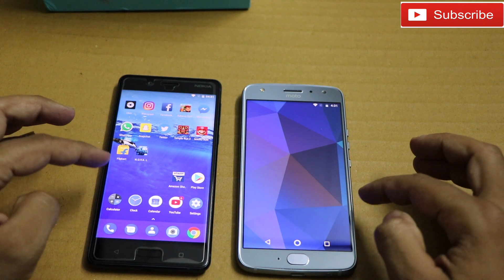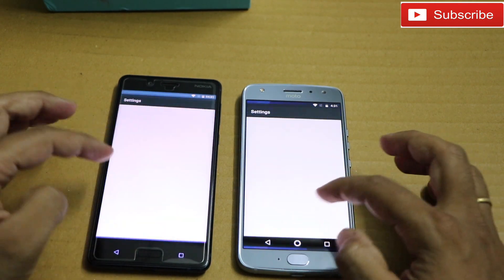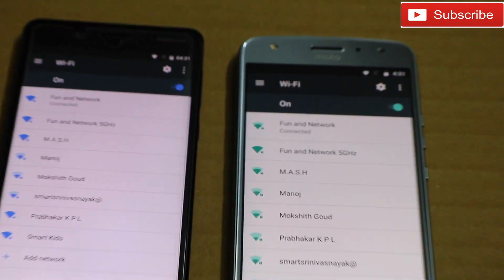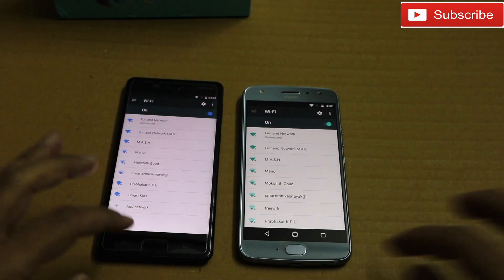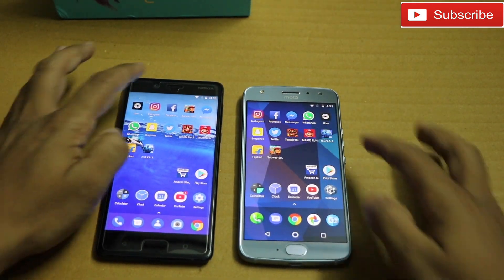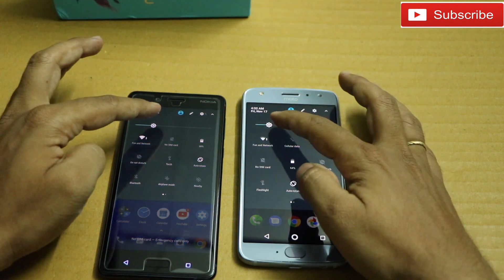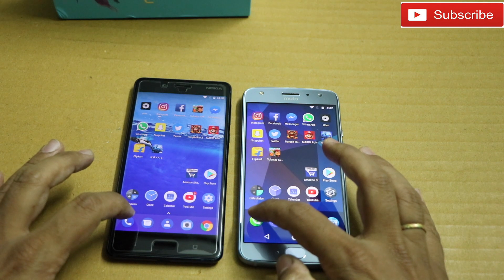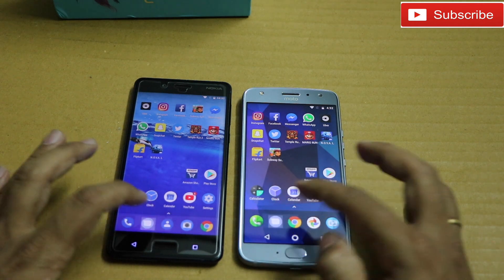In this test I'm going to check some basic applications and some games, and see which phone has the faster boot-up speed. As you can see, both phones are connected to the same Wi-Fi and we don't have any apps running in the background. Let me start with the phone apps now.